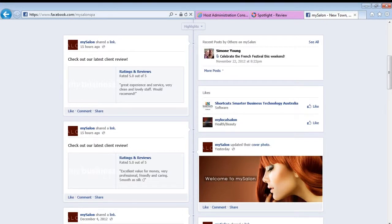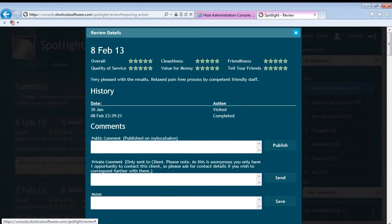Finally, you can also click the Share button to post it to your Facebook page to get a conversation started about why your clients love your business. You also have the option to post public comments in response to reviews posted on My Local Salon or your website.